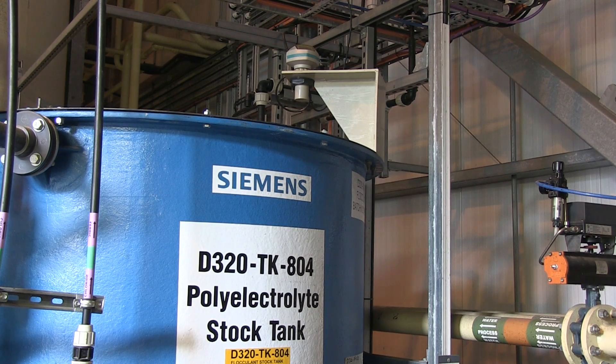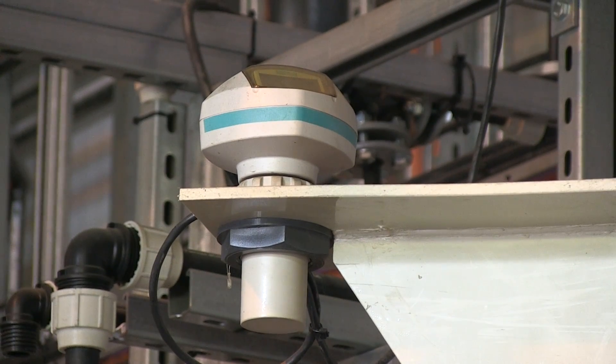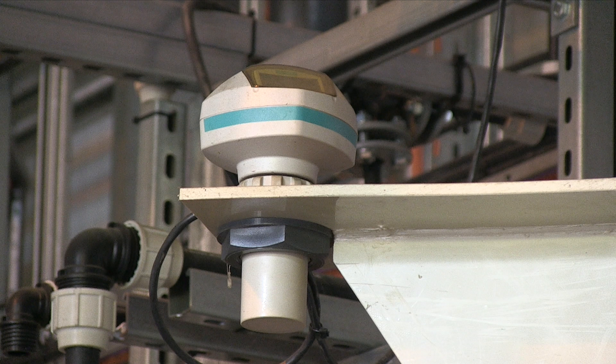Flocculant is used to remove sand from the percolated liquid. The Citrans Probe LU continuously monitors the flocculant inventory.